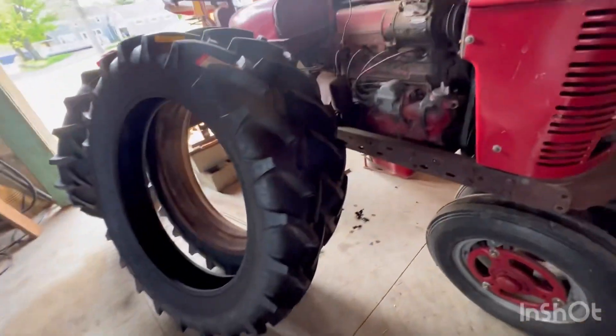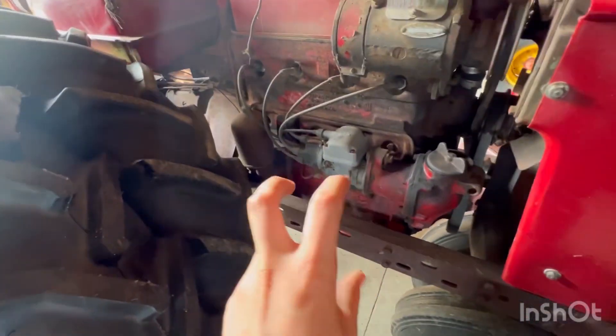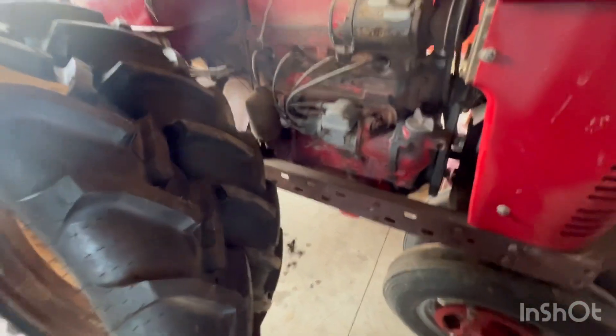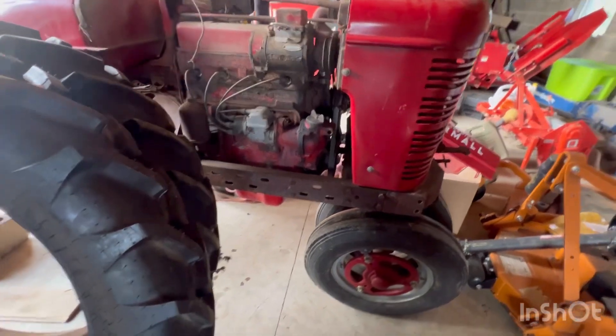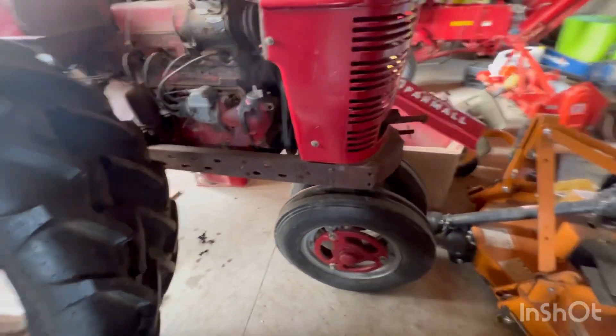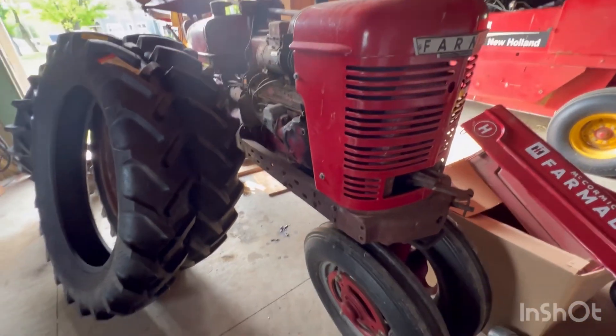One more thing: yes, I am going to conduct an oil change on this — a 100-hour oil change. I maybe have put 45 minutes on it since I've owned it, but yes it will be receiving an oil change, because God knows the last time it had one. It's been sitting for 30 years.